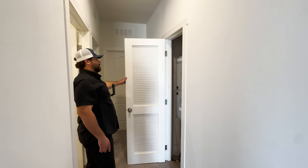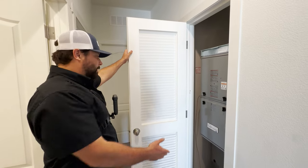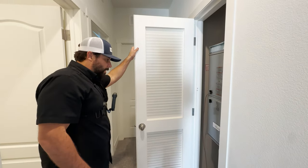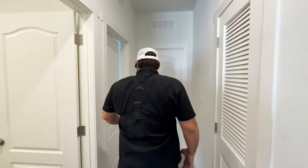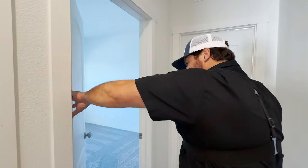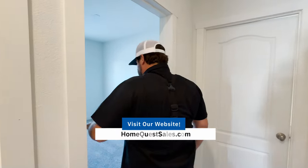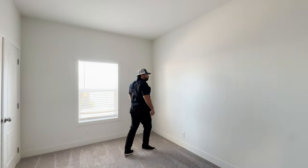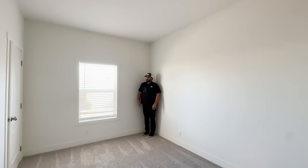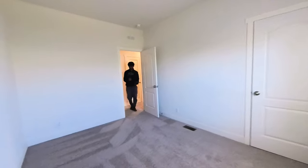Here is your furnace — every home needs a furnace. It's a Smart Comfort made by Carrier, so it's a very high-quality furnace. Clayton Paris only uses high-quality appliance manufacturers — they partner with some of the best manufacturers. Now this second bedroom is very similar to the first bedroom we walked through — you could set it up the same way.